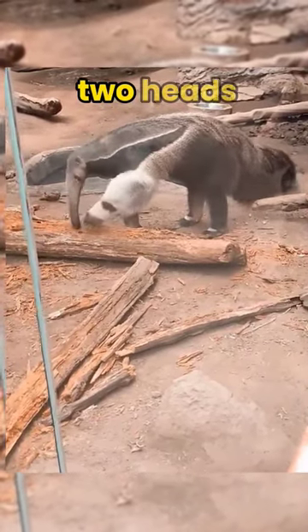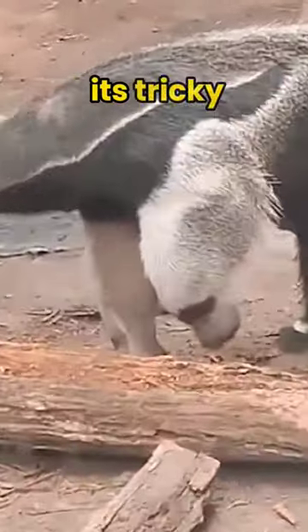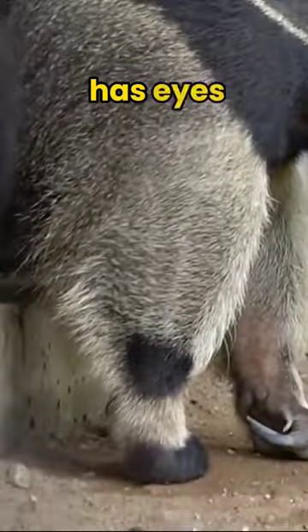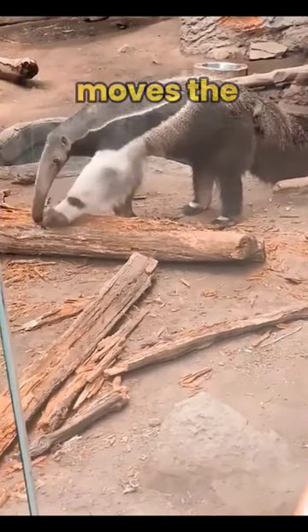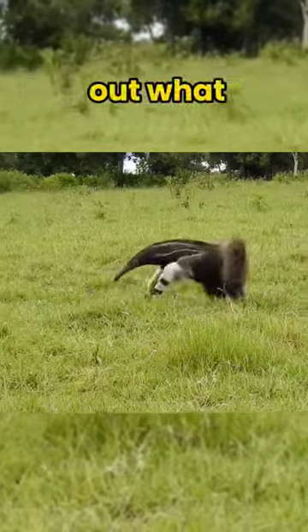This animal isn't some creature with two heads. It's a giant anteater, and what might seem like a second head is actually its tricky camouflage arm. This fuzzy arm fools predators by making them think it has eyes and a nose. The anteater lifts and moves the arm in a confusing way, making it hard for predators to figure out what they're looking at.